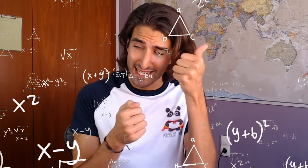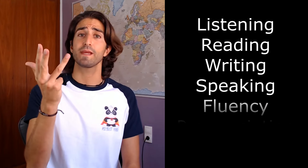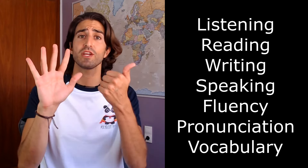Listening, speaking... two, three, seven. What? Seven! Science has proven that there are seven areas that you must work on if you want to improve the language. That's listening, reading, writing, speaking, fluency, pronunciation, and vocabulary.